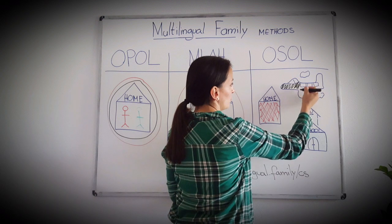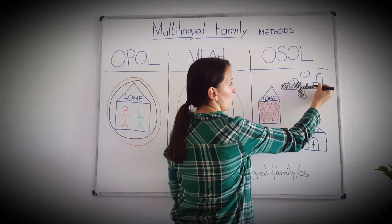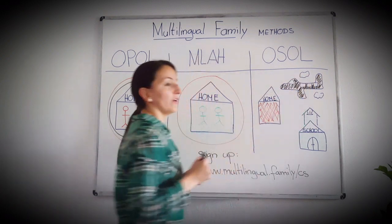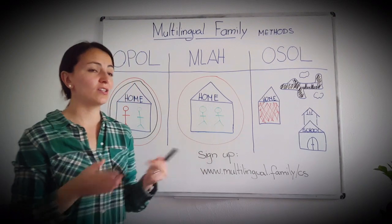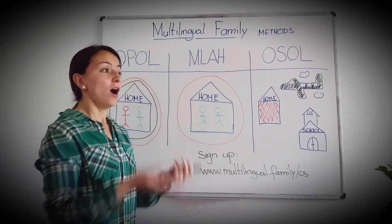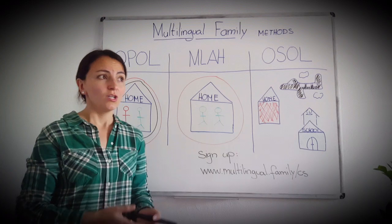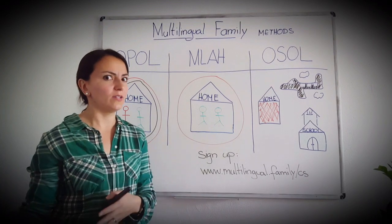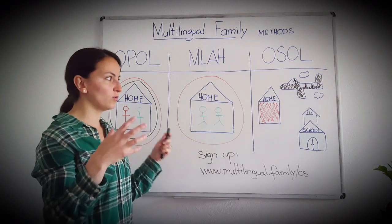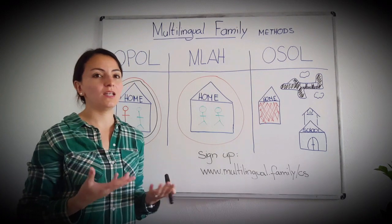There are also people who attach languages to specific days. For instance, on Monday the whole family speaks German, on Tuesday they speak Spanish, on Wednesday German or a third language, and so on. So the language is used depending on where you are or the situation you're in. This method is very popular with monolingual families, who have their language at home and send kids somewhere else to learn another language.